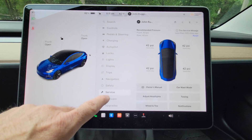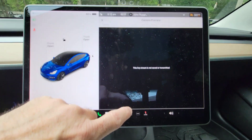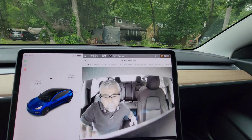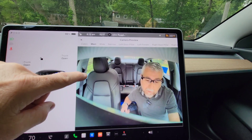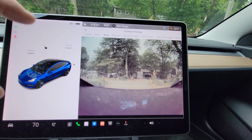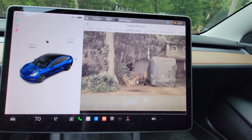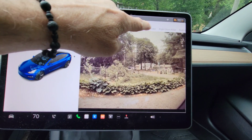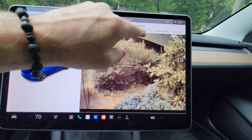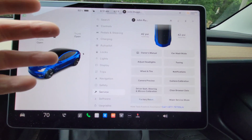Another new thing: go to Controls, then Service, and you can find Camera Preview. You can now preview all your cameras — cabin camera, main camera, wide, narrow field, left door pillar, left fender camera, right door pillar, right fender camera, and rear view. You can preview every single camera in the service area. There's no extra functionality — it's just so you can make sure all your cameras are working and functioning.